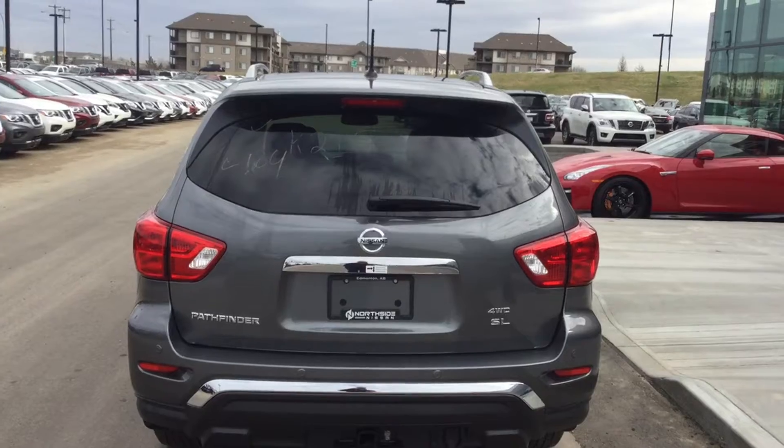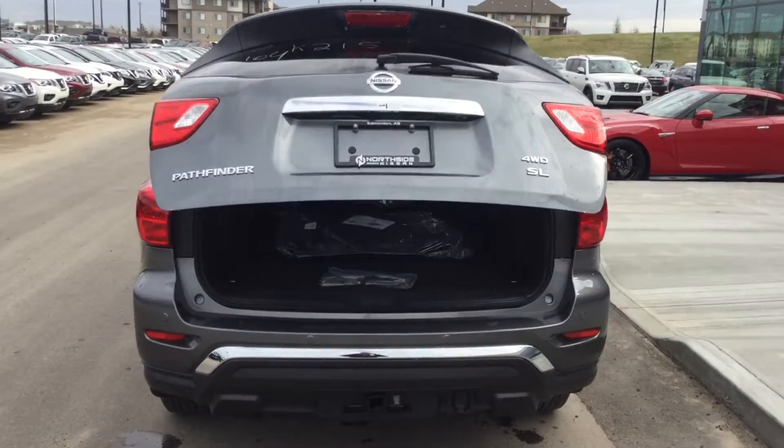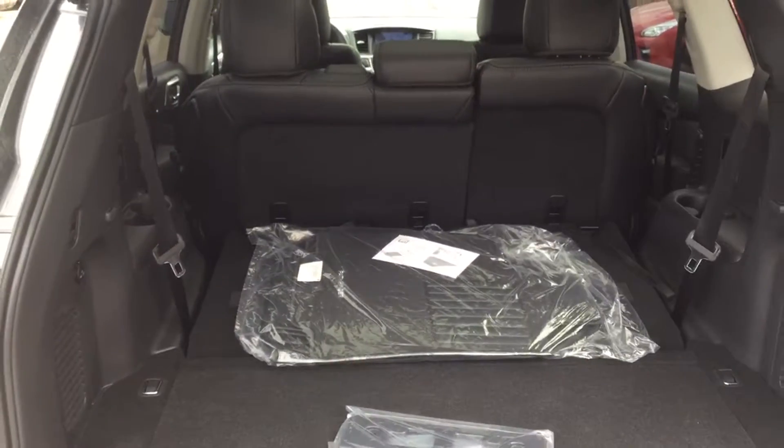The power liftgate is another thing I find adds huge value, especially when you've got your hands full of groceries or kids' equipment for their sports. There's plenty of space and the third-row seating is great as well.